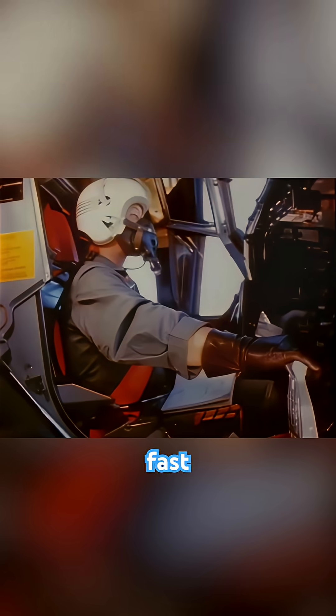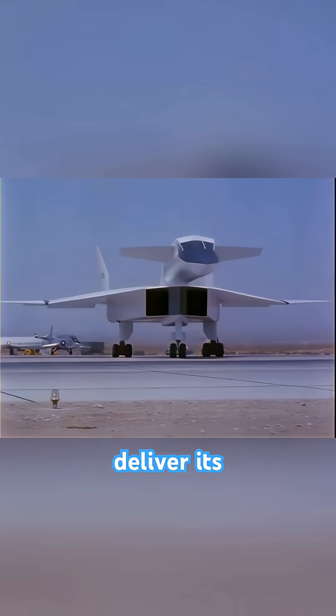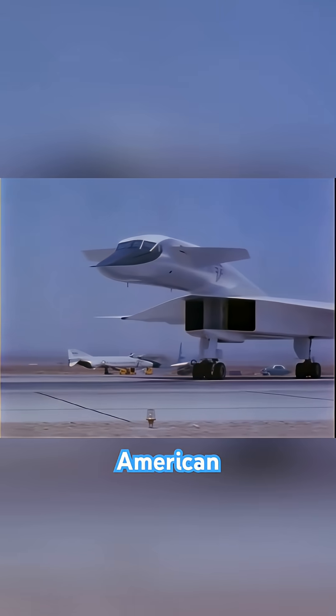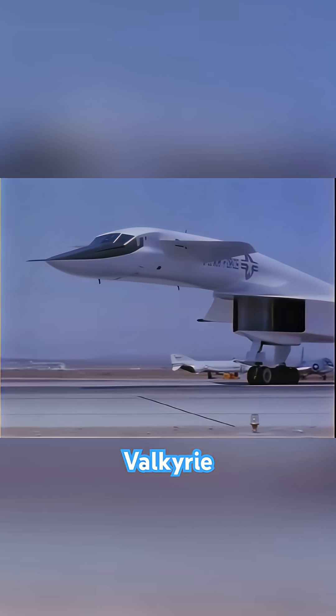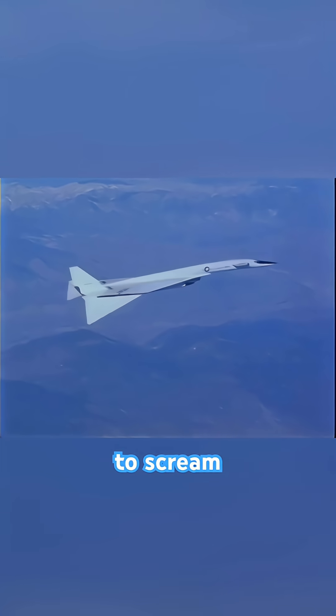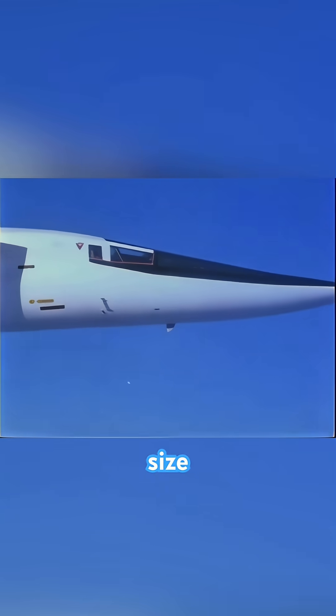Imagine an aircraft so fast, so high, it could outrun any threat and deliver its payload with impunity. This was the vision for the North American XB-70 Valkyrie. It was a six-engined behemoth designed to scream across continents at Mach 3, an unthinkable speed for a bomber of its size.